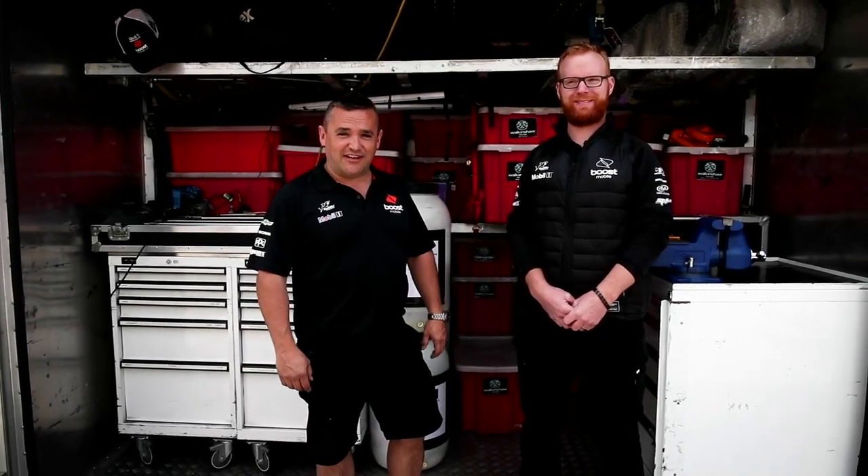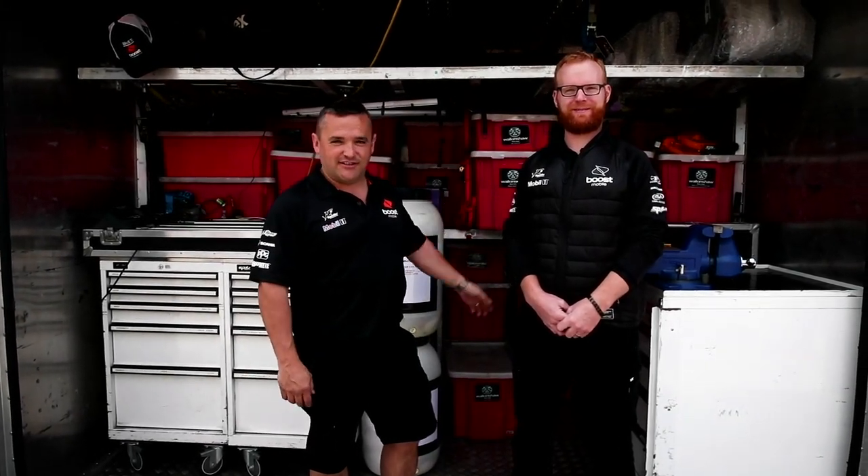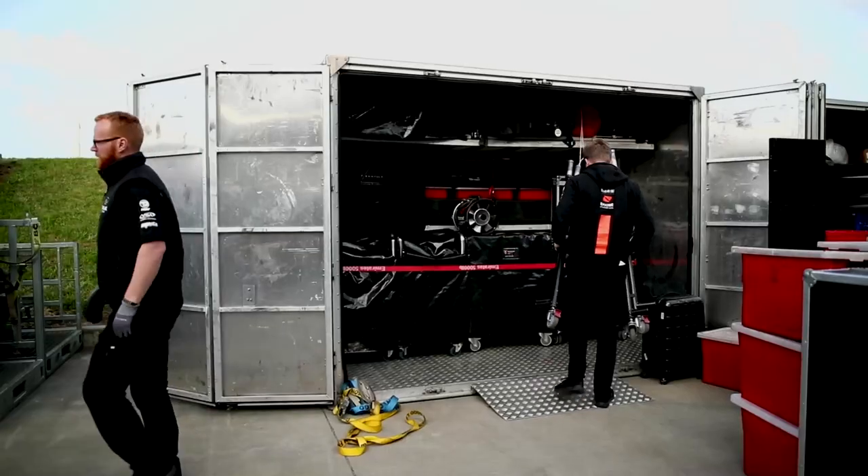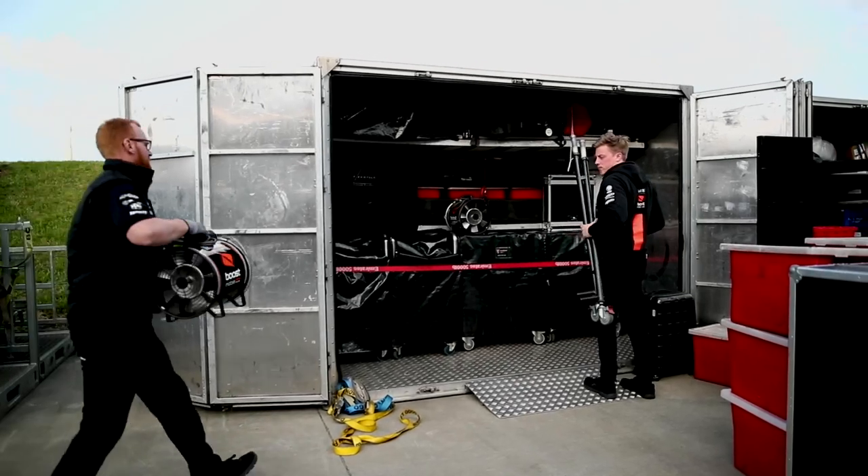Welcome to Mobile One Tech Talk. Today we are talking about our air freight containers. Everything you see in the garage needs to fit in these two containers — three and a half tonnes in each, which is quite difficult but we do it pretty well.